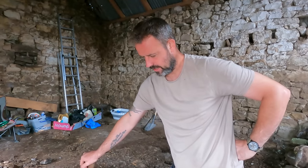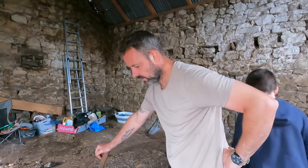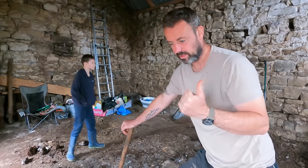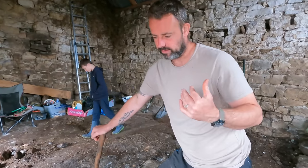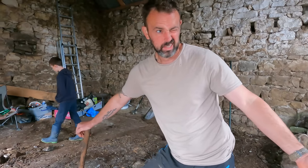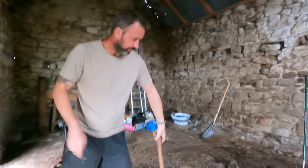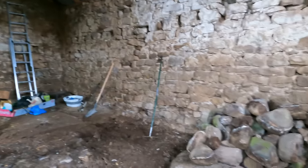We want to get this place kind of cleared out so that when we come back with all our stuff it's like a lockup - we've got somewhere to put it all. Because otherwise we'll come back in the van and realise we've got nowhere to put anything. We've got a bit of stuff and we need somewhere to put it, because the time will come when I take the roof off the house and I'm going to need to put stuff somewhere. Obviously dig the floors out in here too - these need digging down about a foot. But for now, once it's cleared we can use it as storage and then we're all good.